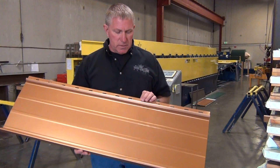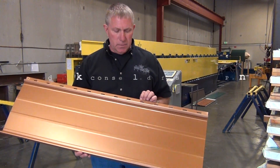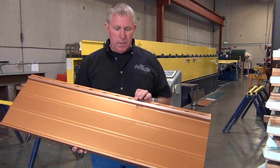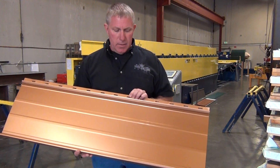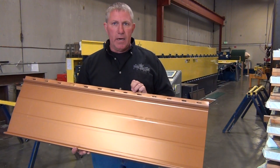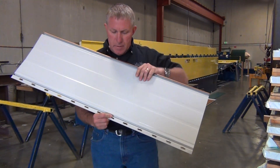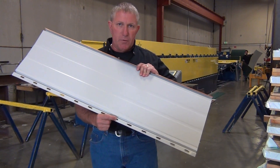This is our Sound Lock 12 inch concealed fastener panel. It has a unique locking system for wind. It also has a unique screw hole that's elongated for expansion and contraction, as well as the material being double thick on the backside so the screw doesn't pull through.